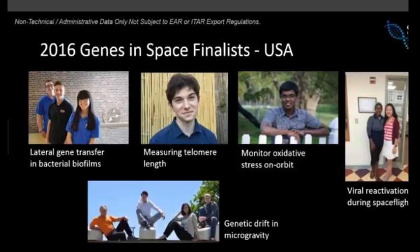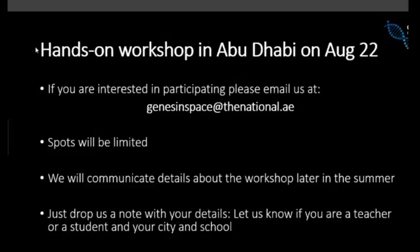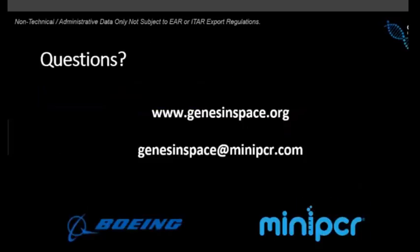Going forward, if you have more technical or scientific questions, feel free to email us at genesinspace@minipcr.com and we will get back to you with answers. Thank you all for being here with us today. We had a good time and hope it was a useful session. Any questions going forward can be directed to us, and we look forward to seeing you very soon in Abu Dhabi.